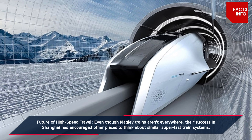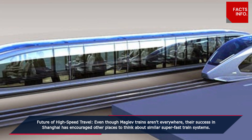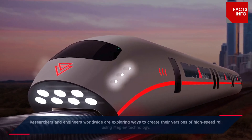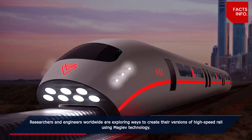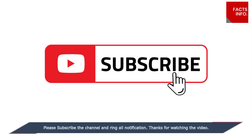Even though maglev trains aren't everywhere, their success in Shanghai has encouraged other places to think about similar super-fast train systems. Researchers and engineers worldwide are exploring ways to create their own versions of high-speed rail using maglev technology.